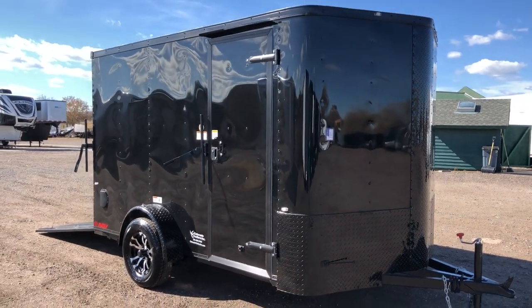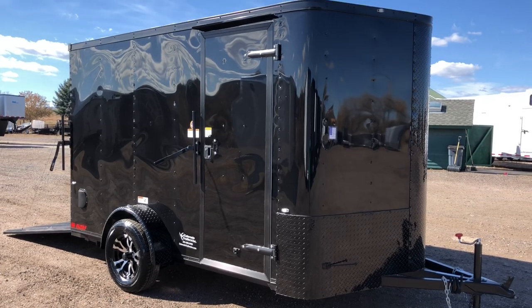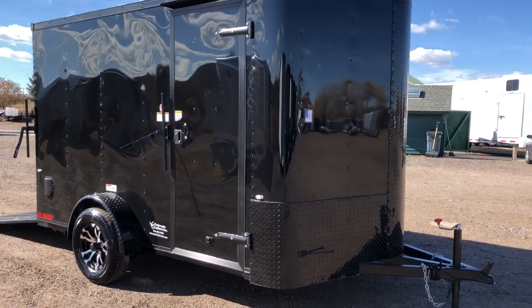Hey everybody, it's Colorado Trailers. Wanted to show you guys a 7x12 we have in stock. This one's a 2019 Cargocraft 7x12 Elite V Sport in a black blackout package.